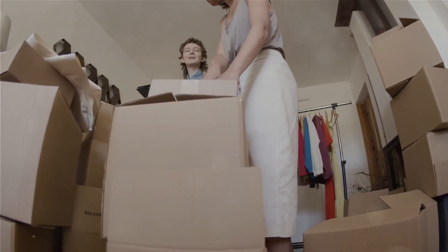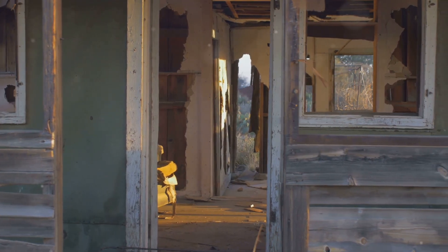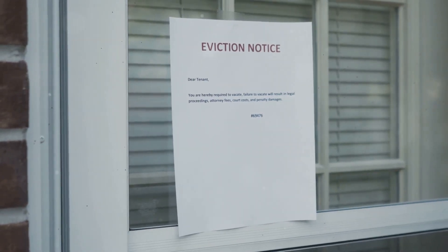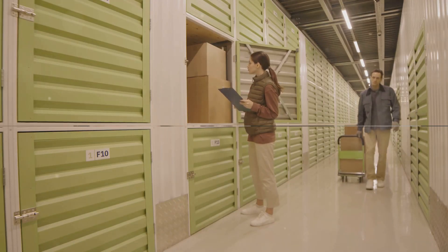When a tenant vacates a rental property and leaves belongings behind, landlords must follow specific procedures for handling the abandoned property. This includes providing written notice to the tenant and securely storing the belongings for a specified period before disposal.